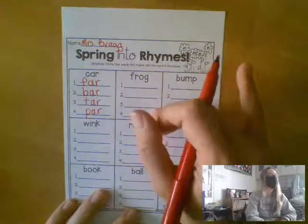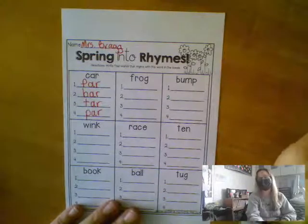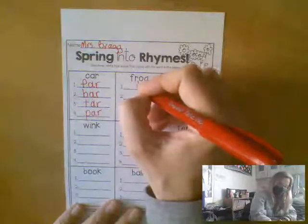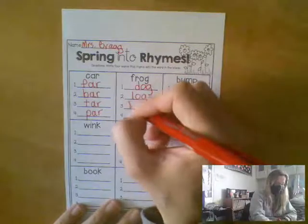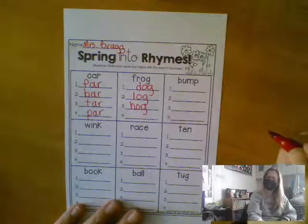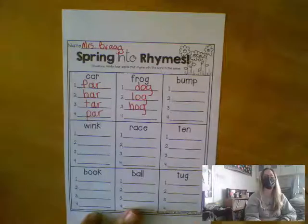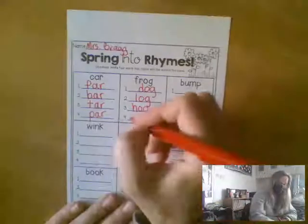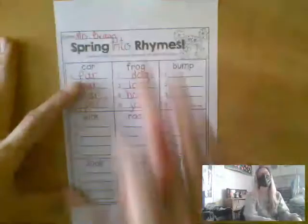And then you'll go on to frog. Who can give me a word that ends the same as frog? Connor? Dog. Log. Amelia? Hog. And Lily? Go? Does that end with an -og? No, it doesn't. It has to say -og at the end. Serafina? Jog. What about somebody who writes on the internet? They have a blog. So you'll go through and write all of your rhyming words.